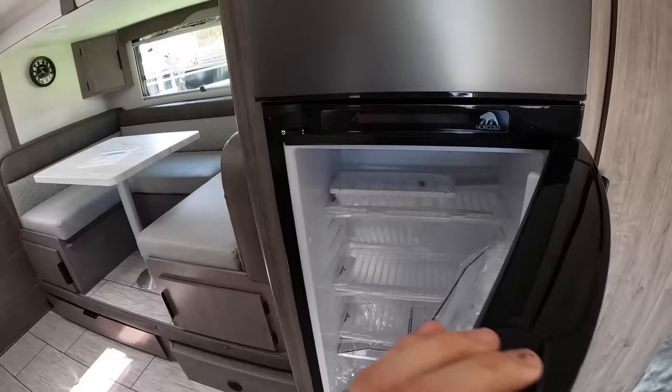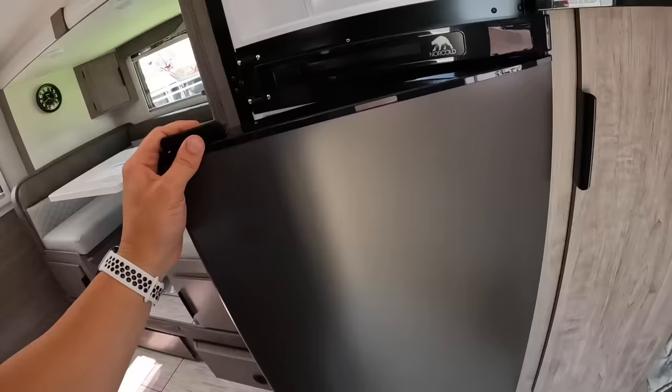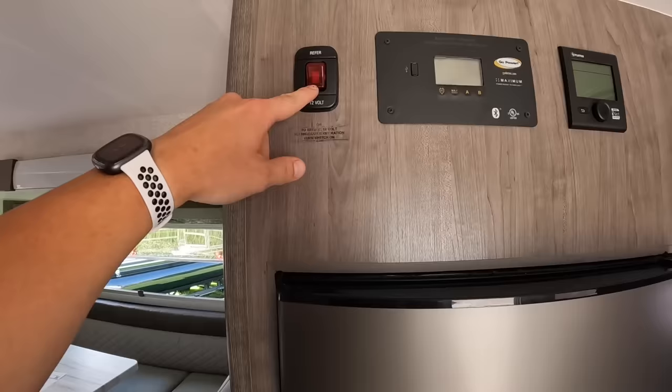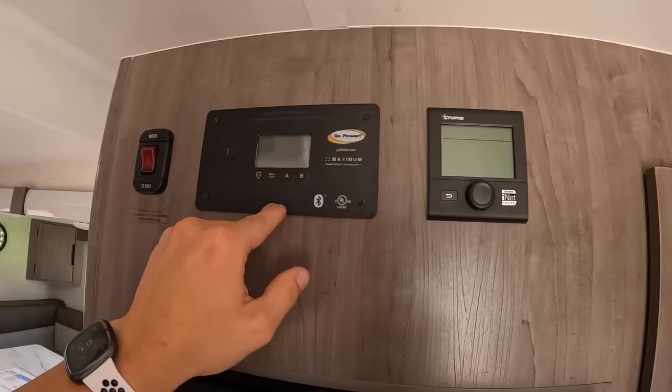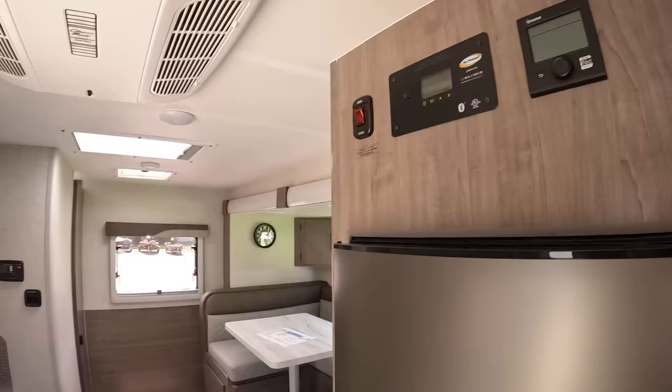We've got our fridge — it is a separated fridge and freezer. Plenty of room in there for all your food and drinks. It is a three-way fridge; you can run it on AC, gas, or DC. DC runs off the battery. This is also where you check your solar panels — this one has a single 190-watt solar panel. Right here is where you run that Truma Combi system; it has its own designated panel.